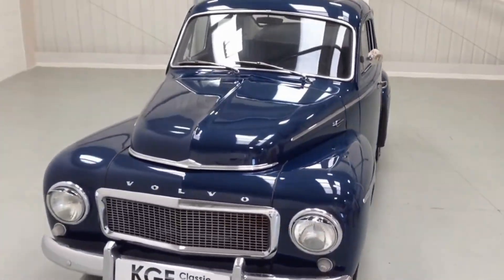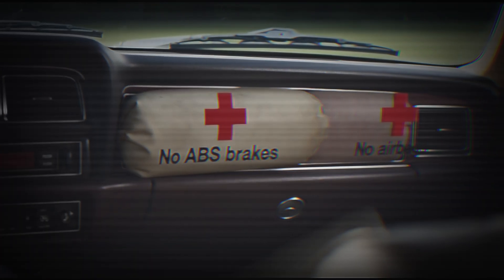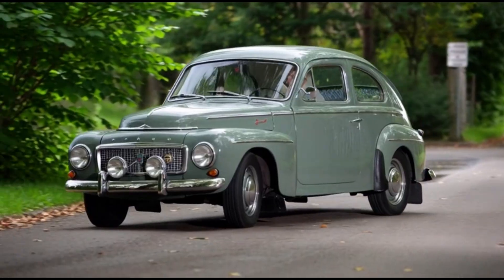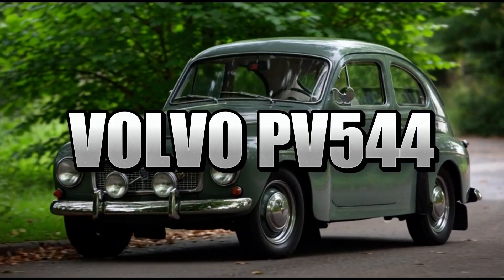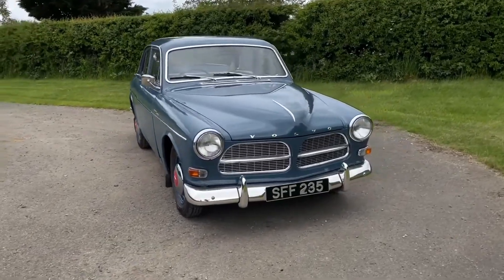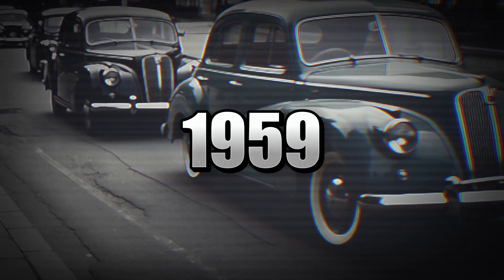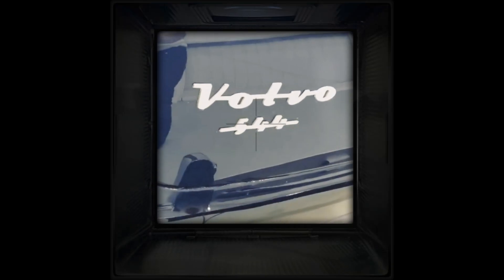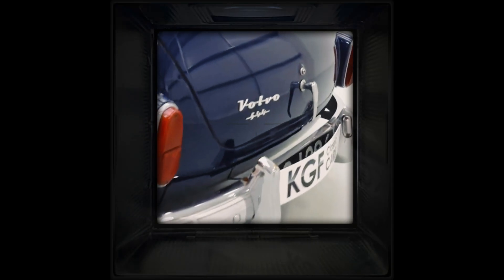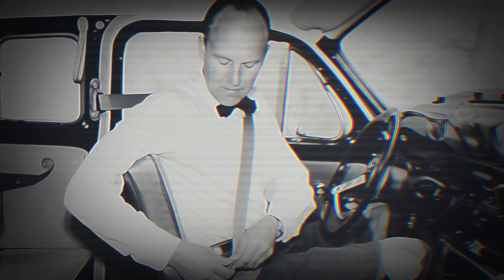This car literally invented the thing that has saved over 1 million lives — not airbags, not ABS. One simple strap changed everything. Meet the 1959 Volvo PV544 and Amazon: Swedish sedans that quietly became the safest cars ever built. In 1959, most cars had no belts at all. If you crashed, you flew through the windshield. Volvo decided that was unacceptable. They put one invention in every single car they sold that year — and then gave the patent away for free. Let that sink in.